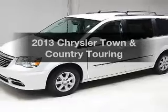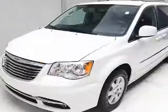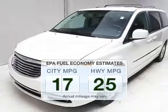Introducing the 2013 Chrysler Town & Country. If you're looking for an automobile with great attributes, look no further. In the city or on the highway, you'll spend less time at the pump with this fuel-efficient vehicle.